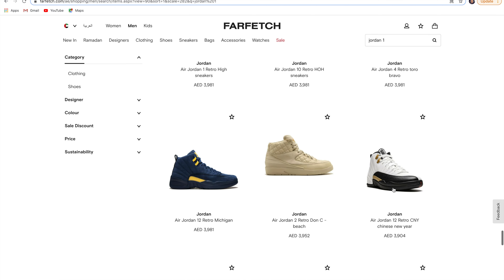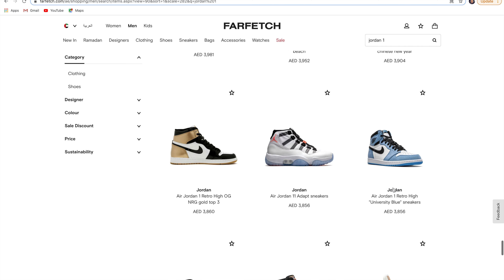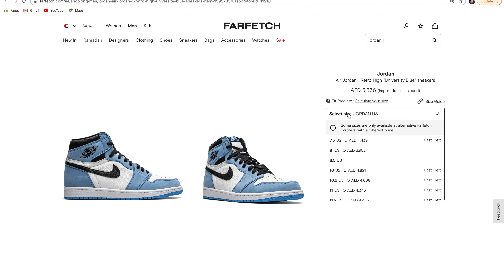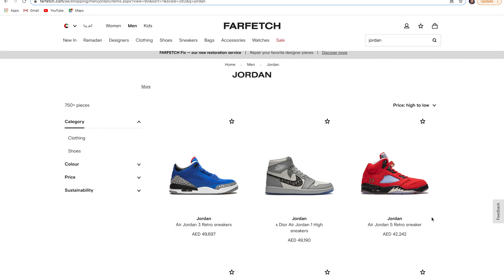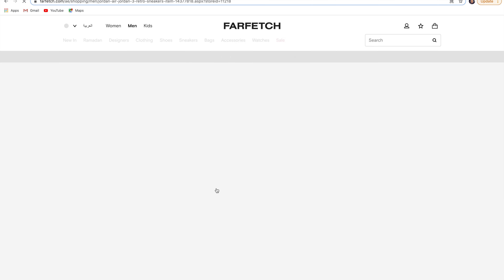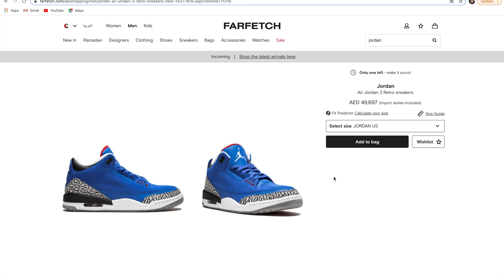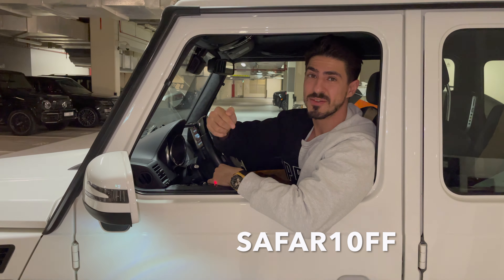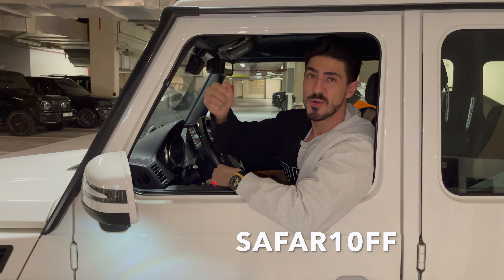In some cases you'll also be able to find unreleased sneakers. Take these Jordan 1s for example — these University Blue have a street release date of March 6th, so you can get these early and flex on your friends. And if you want to flex even harder, check out what else you can find: Friends and Family only DJ Khaled's. Farfetch is also giving me this 10% discount code for you guys to use on your next purchase for a limited time only, so make sure you use it.